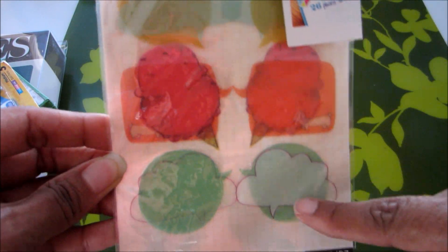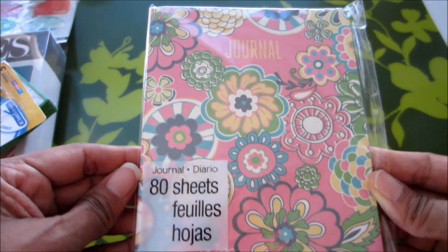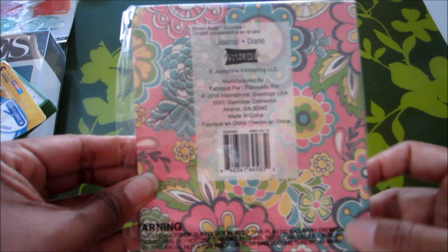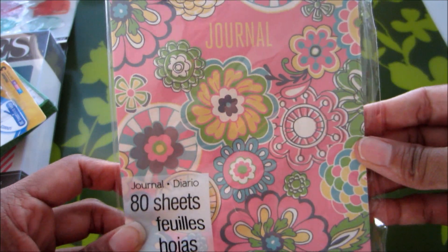She also sent these stickers — they look like little ice cream cones — and this journal. You guys know me, the journal junkie. I love this, how cute is that! I was thinking about cutting it down to put in my Midori, but no, I don't want to ruin the cover.